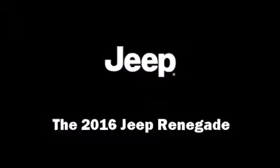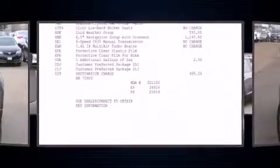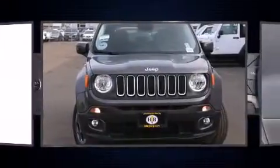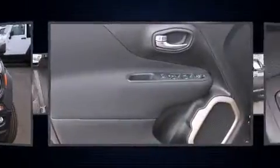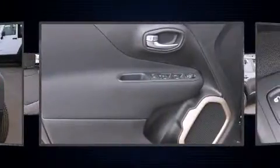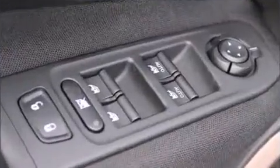Introducing the 2016 Jeep Renegade. Smooth gear shifts are achieved thanks to the efficient four-cylinder engine, and for added security, dynamic stability control supplements the drivetrain. Four-wheel drive allows you to go places you've only imagined, and a turbocharger is also included as an economical means of increasing performance.